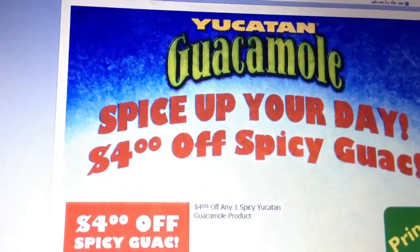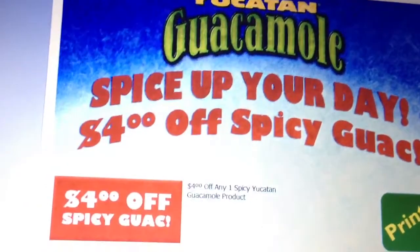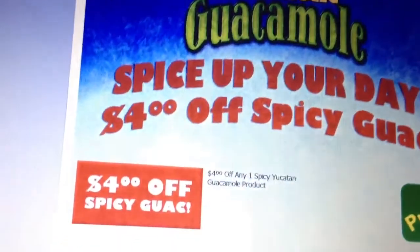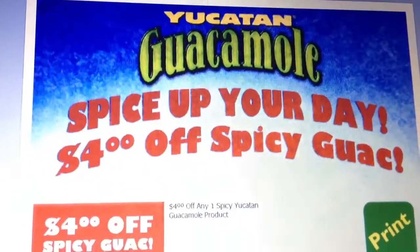In any case, check the description box — I'm going to put a link to the coupon and to their website. I would suggest printing it now since it has a short expiration date of about two weeks. And that's pretty much it, thank you.